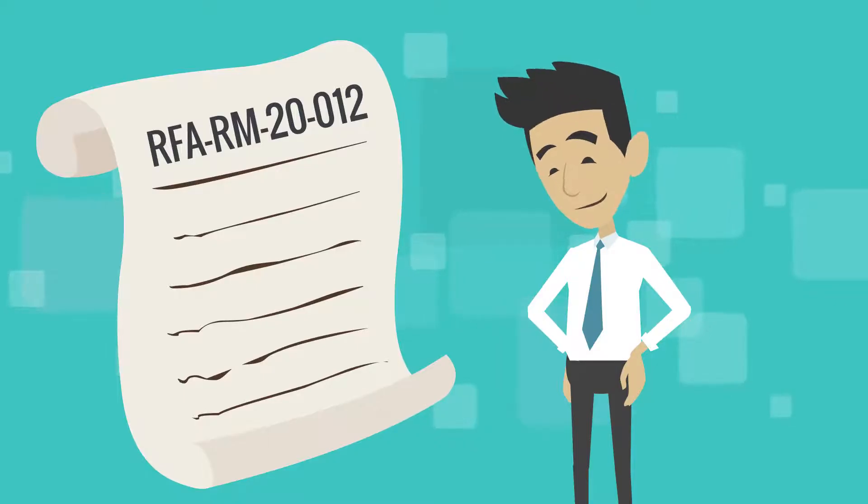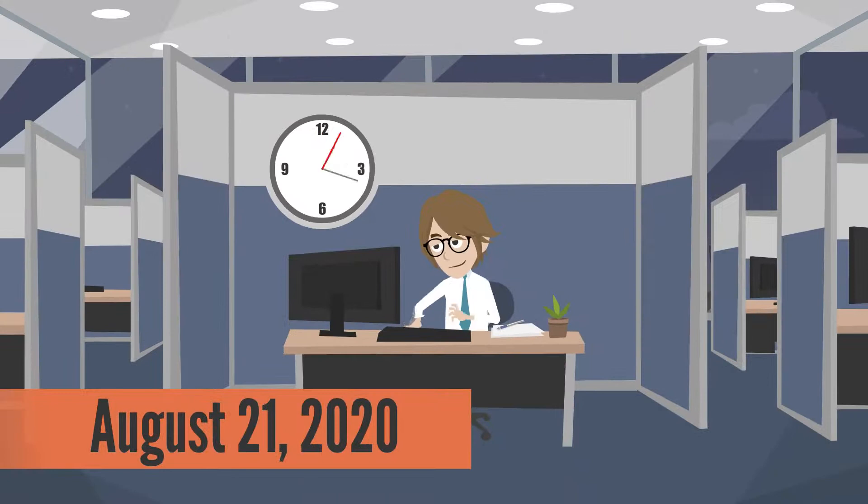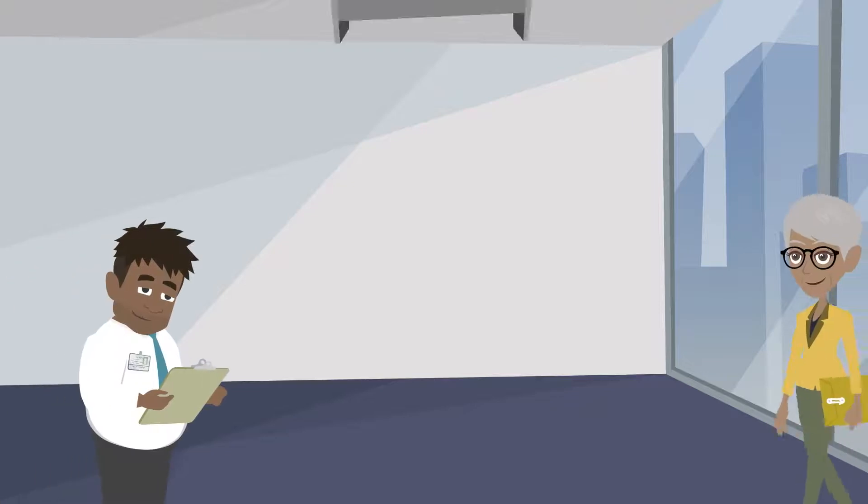If interested, you should carefully read and follow the instructions in the funding opportunity, RFA RM-20-012. Be sure to submit your application by August 21st of 2020. Late applications will not be accepted for any reason.